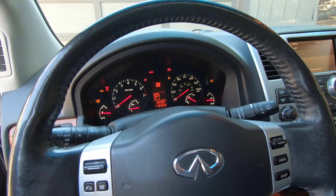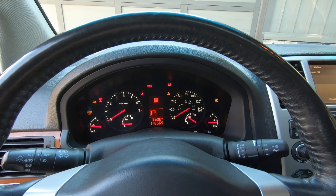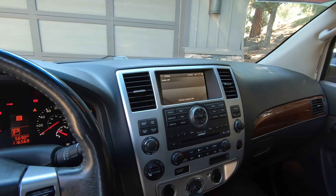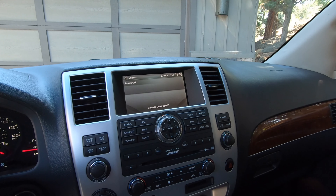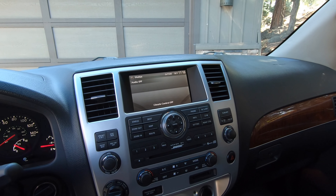The instrument cluster has a temperature gauge on the far left, tachometer, and oil gauge. On the right-hand side we've got the speedometer, battery, and fuel gauge. The center dash has a large screen that doubles as a backup camera — it's touch sensitive and provides settings and vehicle information including the audio system, climate control information, and navigation.